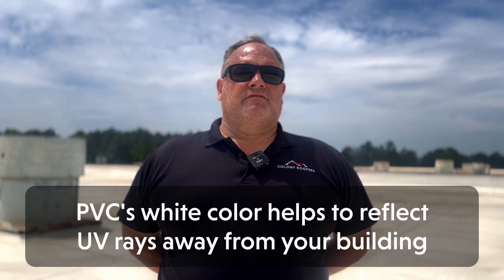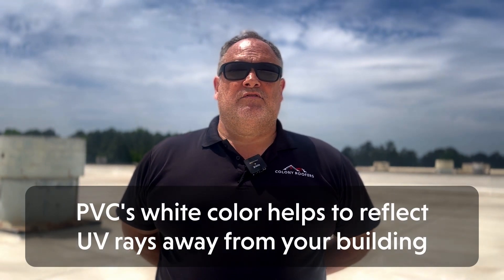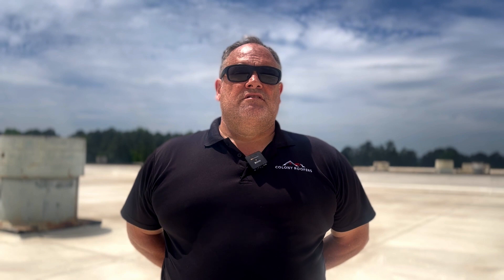Finally, energy efficiency. PVC roofing has the added benefit of helping to keep your building comfortable and keep your cooling costs down in the summer months. Because PVC membranes are white in color, they have high solar reflectivity. This means that instead of absorbing the sun's heat and energy, your roof is able to reflect most of it away from your building, putting less strain on your cooling system and helping to keep energy costs down.